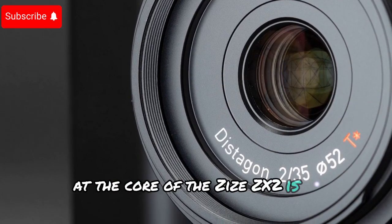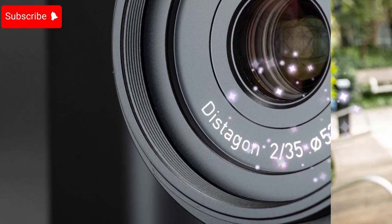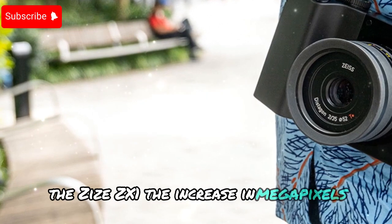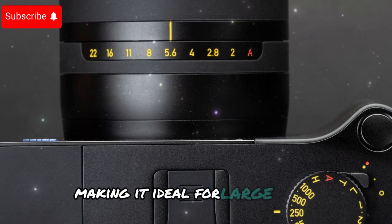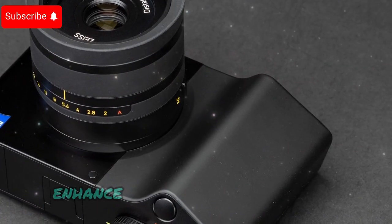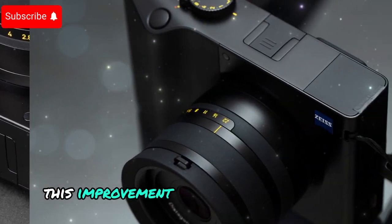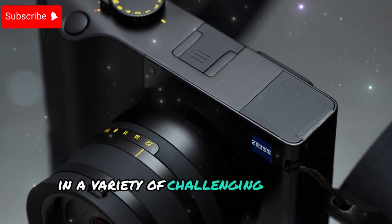At the core of the Zeiss ZX2 is a revolutionary 50-megapixel full-frame backside illuminated CMOS sensor. This marks a substantial leap from the 37.4MP sensor in its predecessor, the Zeiss ZX1. The increased megapixels allow photographers to capture incredibly detailed images, ideal for large prints and high-resolution cropping. With backside illuminated technology, the sensor enhances light-gathering capabilities, ensuring superior low-light performance and extended dynamic range.